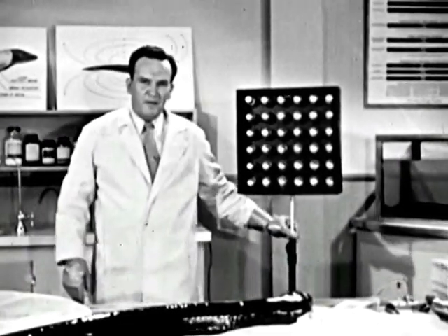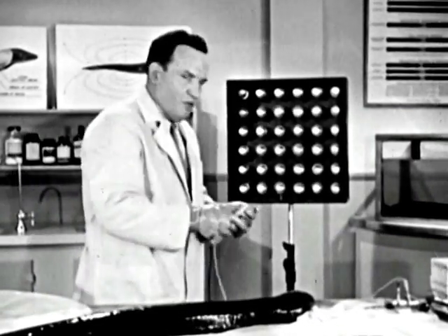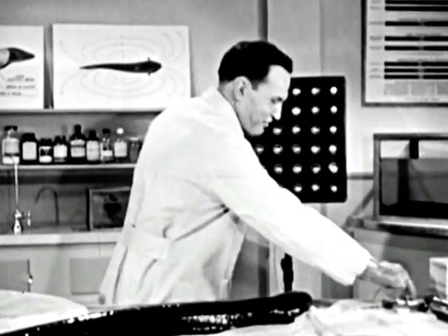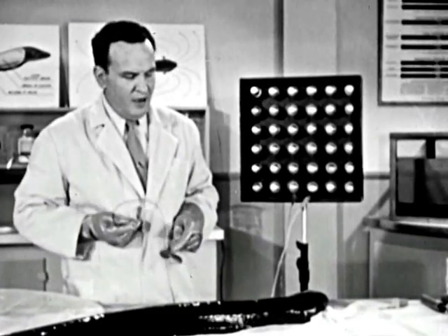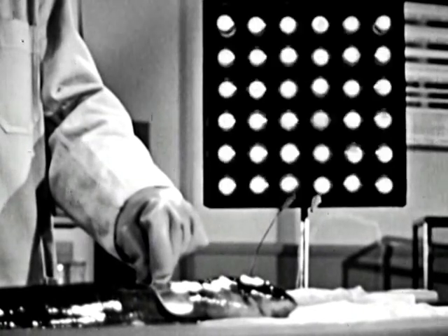Here we have a bank of 36 neon lamps. We'll connect these to our eel electrodes. Now of course the eel is designed to operate in water — his electrical system doesn't function too well in air. But even under these conditions, he should give us enough power to light the lights.